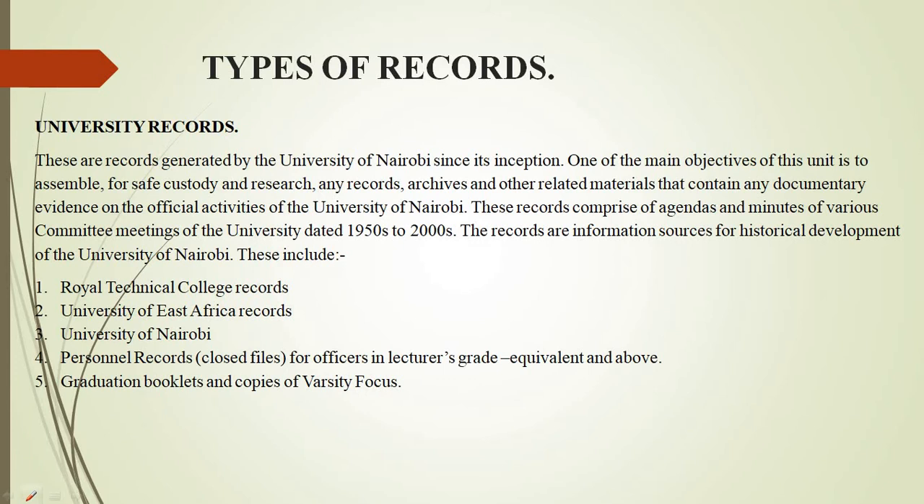Since the university archive is academic, we have preserved records that can only be used by researchers, our students and staff members. I just want to take you through the various types of records that we have been able to preserve in this section. These are records generated by the university since it was started in the 1950s, namely the Royal Technical College records,